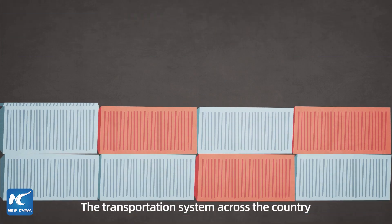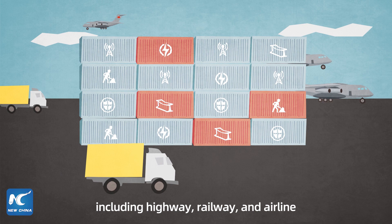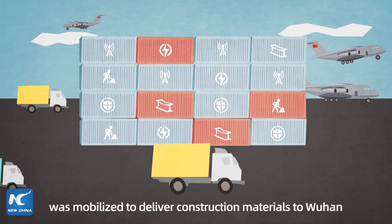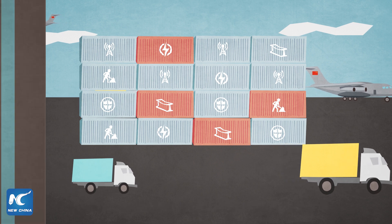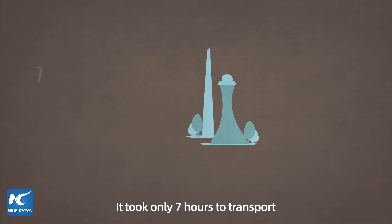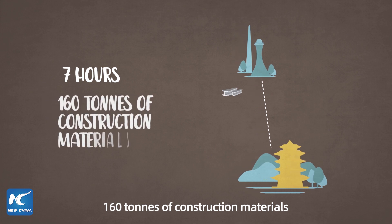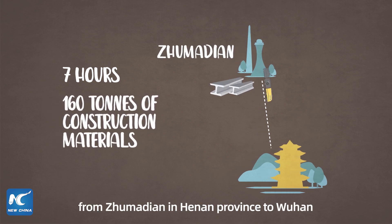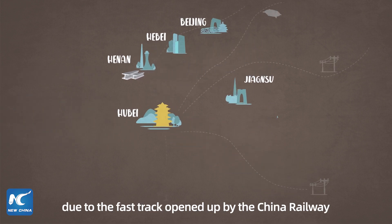The transportation system across the country, including highway, railway, and airline, was mobilized to deliver construction materials to Wuhan. It only took seven hours to transport 160 tons of construction materials from Jumadien in Henan Province to Wuhan, due to the fast track opened up by China Railway.